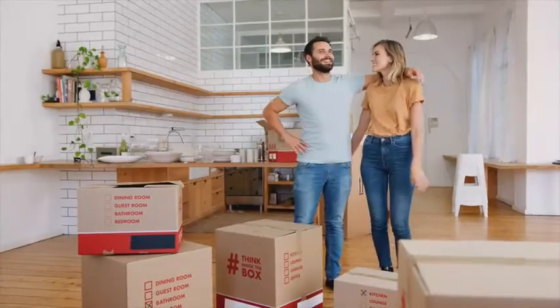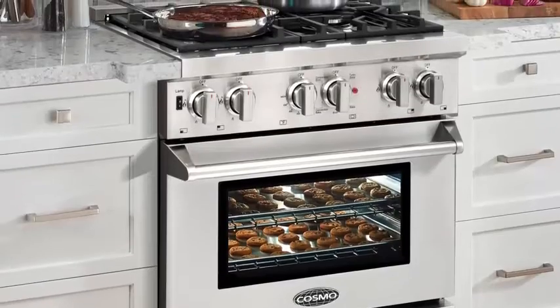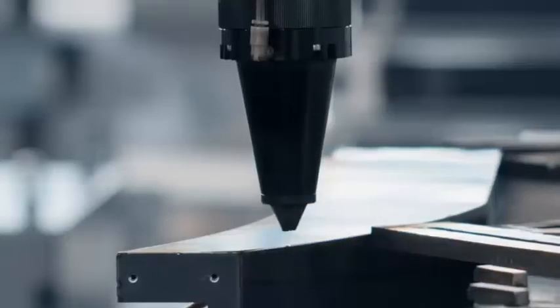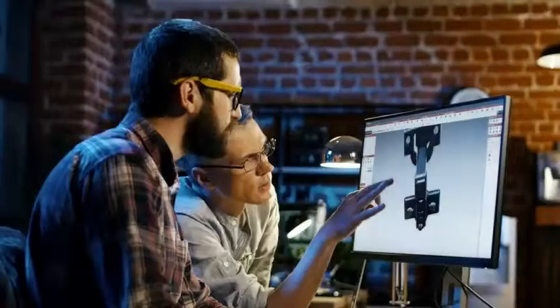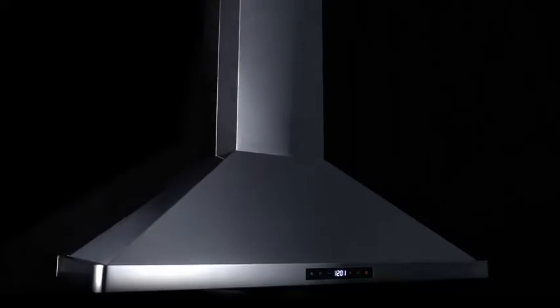There is nothing quite like home sweet home. Compromising between beautiful, high-quality appliances that last and a price point that is fair is a thing of the past. Cosmo was founded with a rebellious spirit and an ambitious goal to bring you the premium luxury appliances of your dreams at a revolutionary price. We take pride in designing in-house for expert manufacturing, top-of-the-line parts, and luxury aesthetics.